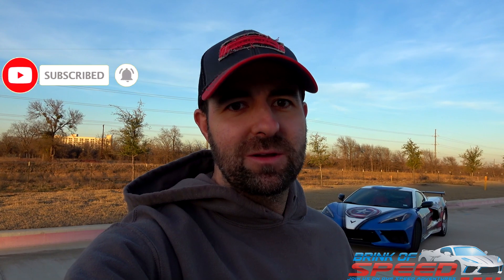Before we jump into the video, if you have not smashed that thumbs up button yet, please do so. This helps promote my channel all over YouTube — it really breaks the algorithm and gets videos a lot of views. I have a wonderful thumbs up squad. Also, if you have not joined this wonderful Brink of Speed community, make sure you hit that red subscribe button and the bell for notifications when new videos are uploaded.